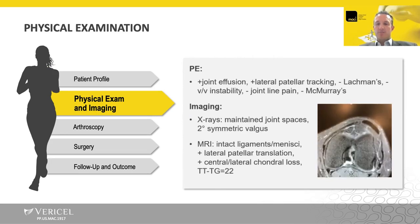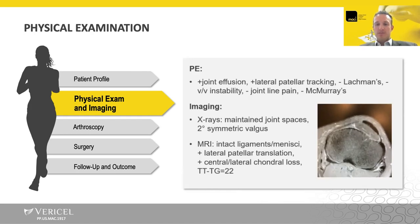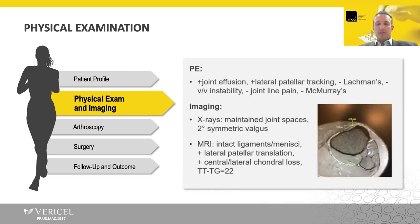On physical exam, she has a joint effusion and lateral patellar tracking. If you look at the axial MRI there, you can see she's got lateral patellar tracking — a very common thing we see in females with years of anterior knee pain. She's got a stable ligament exam, no joint line pain, no meniscal signs. You can see at the end of the MRI there that's measuring her TT-TG. On radiographic imaging, she's got well-maintained joint spaces and about two degrees of symmetric valgus.